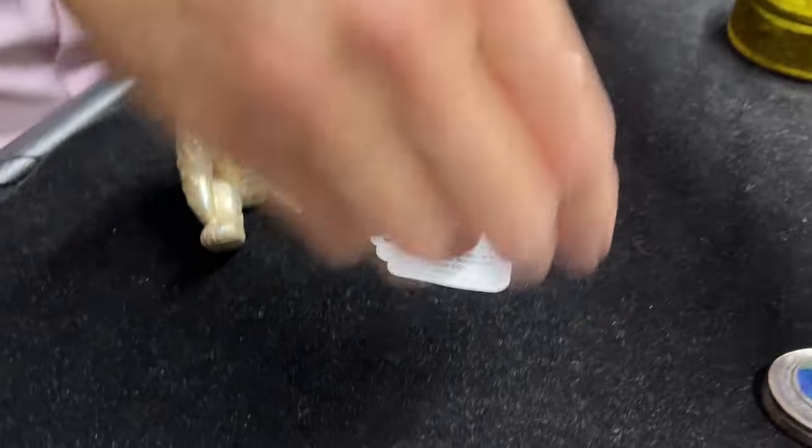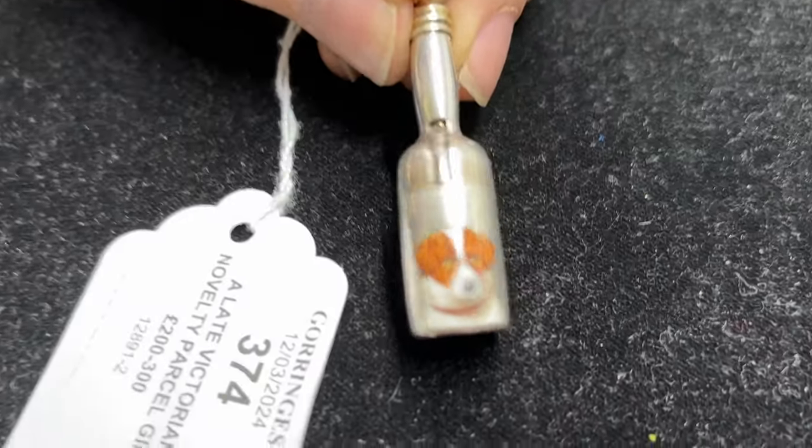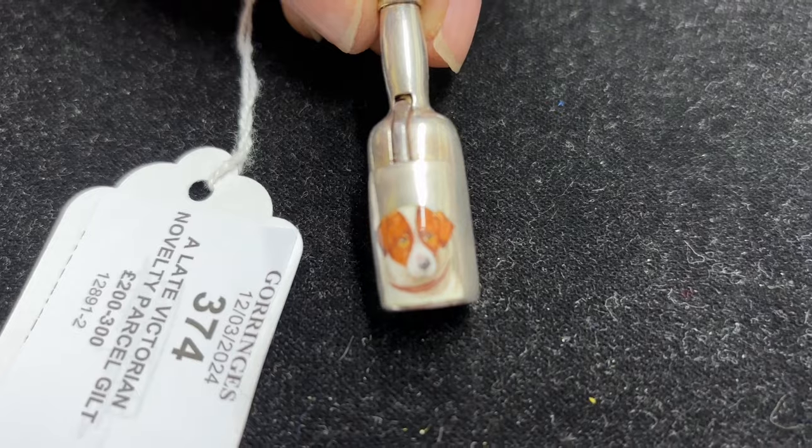Staying with collectible and novelty Victorian items, there's a cheroot or cigar cutter, nicely decorated and enamelled with a dog — lot 374.